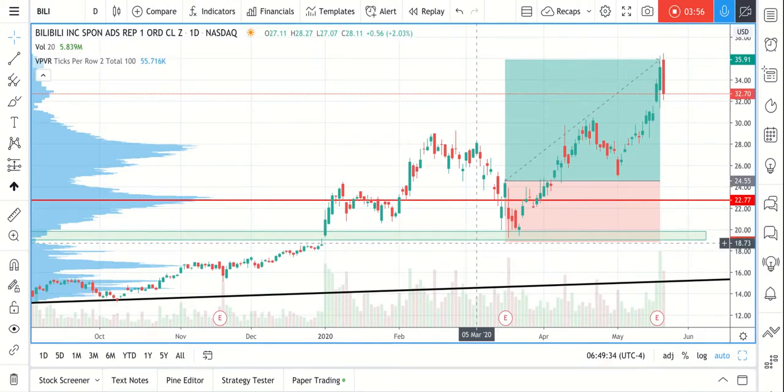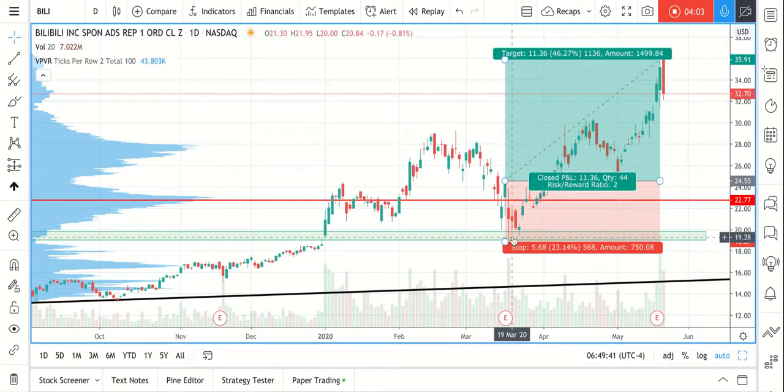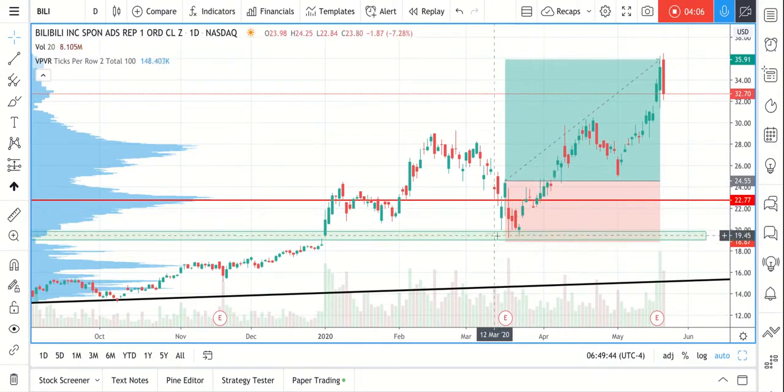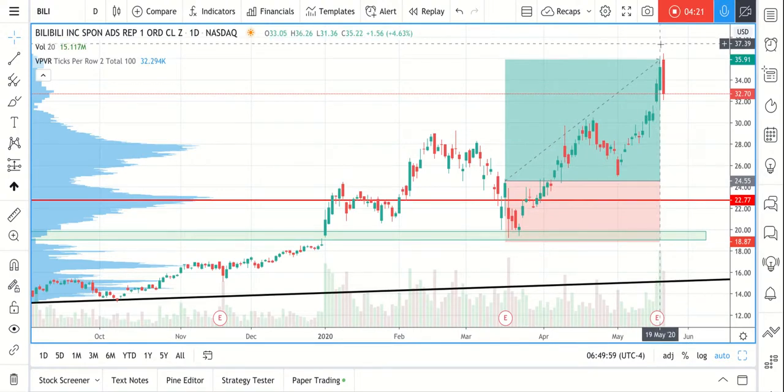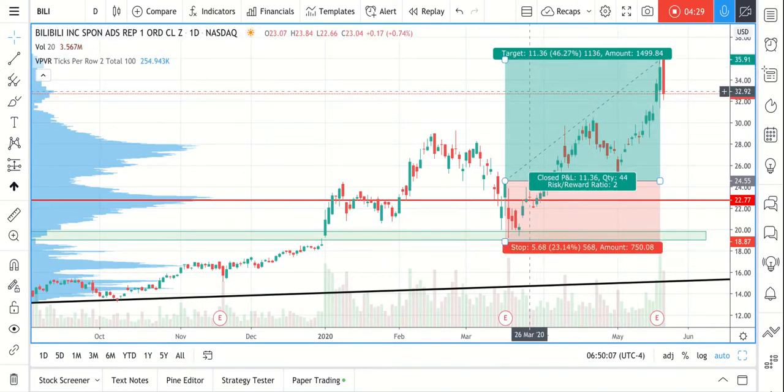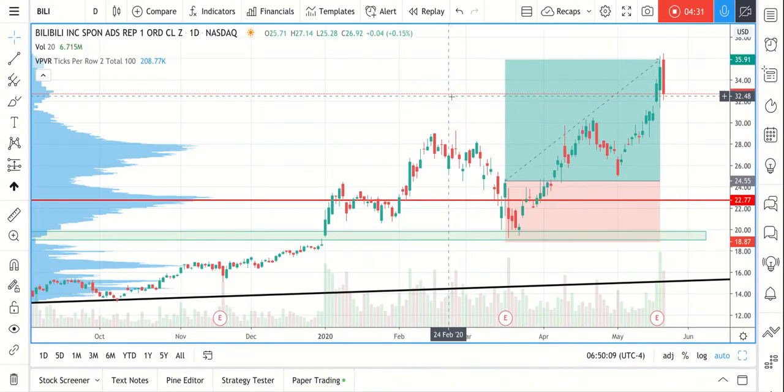We put our stop loss right below this zone. We got quite lucky here because the market came pretty close to the stop loss — it would have been a great opportunity to enter with a much better price. The market didn't stop us out, and a few weeks later we reached our profit target. That was also May 19th, two days ago. Again, the risk-reward was 1:2 — twice the profit target relative to the stop loss.